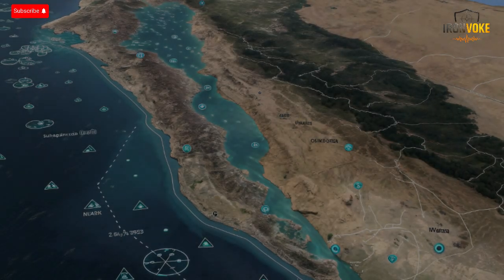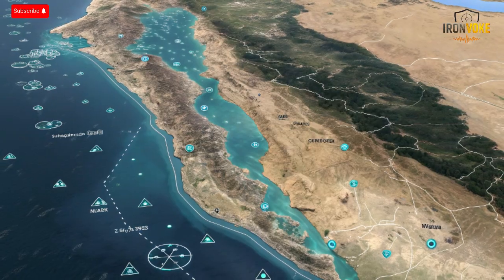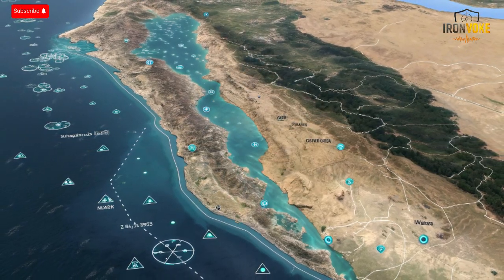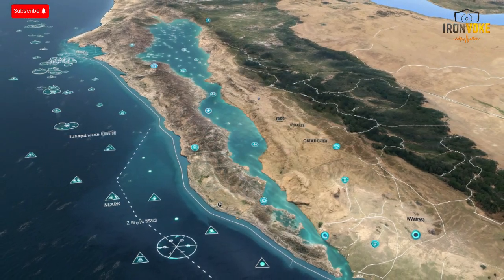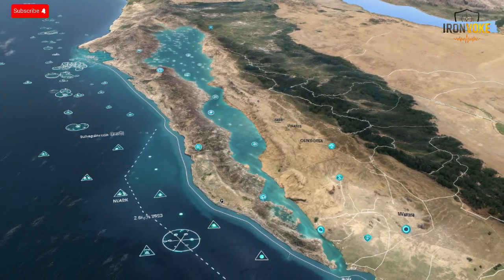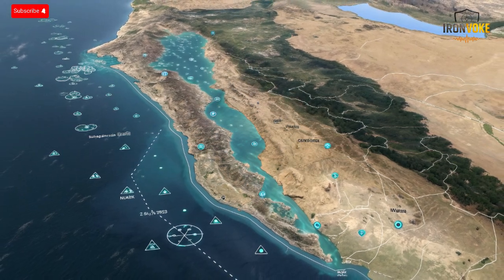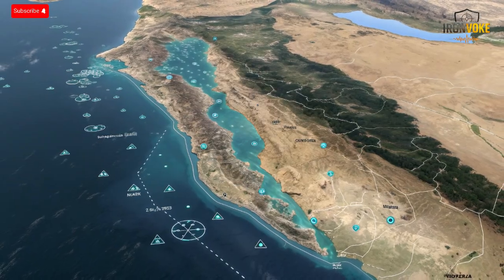The result is a faster, smarter, and more coordinated naval operation where human operators act as supervisors rather than manual controllers. MF-STAR represents a leap from reaction-based defense to anticipation-based defense — it doesn't wait for danger to arrive, it predicts and prepares for it. That's the true strength of modern radar: transforming the sea battlefield into an intelligent, data-driven environment.